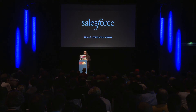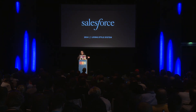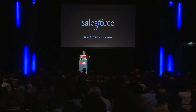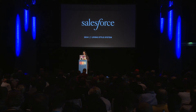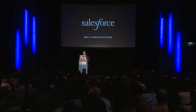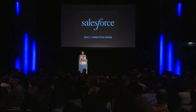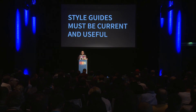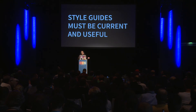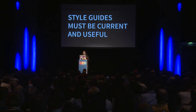Now I work at Salesforce. The company I mentioned before, Do, was actually part of Salesforce, and it got sunsetted, so I moved over to the Salesforce design team. We're working on what we're calling a living design system. Style guides have to remain current and useful — the moment they stop being current, they're no longer useful, and then they'll get discarded.